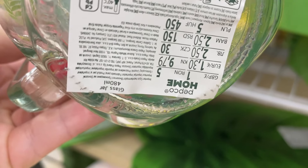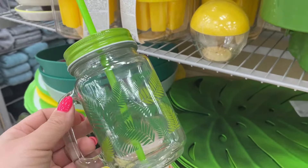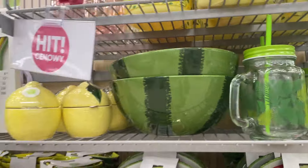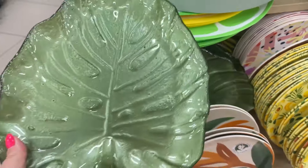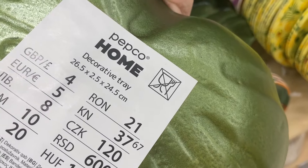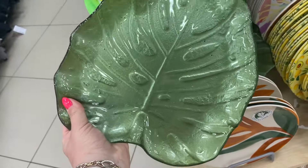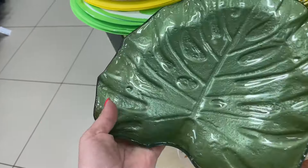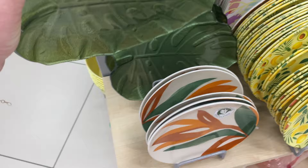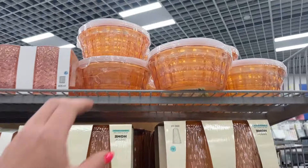Z nowości słoiczkowych mamy fajny szklany kubek ze słomką za 5 zł — zakrywamy, pojemność ponad 400 ml. I na mrożoną kawę, i na napój, i na wodę, dla dzieci czy dorosłych. Mamy też monsterkowe duże szklane patery — dosyć ciężkie, koszt 20 zł, wielkość 26,5 cm długości, 24,5 cm. Monsterkę się bardzo fajnie prezentuje na tej paterze — można ją wykorzystać na tarasie, na stole, nawet jako dekorację.